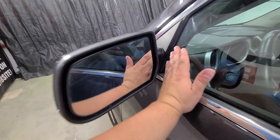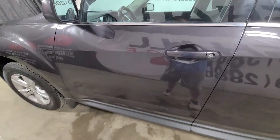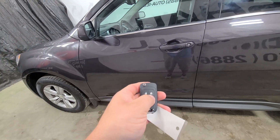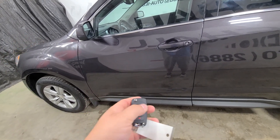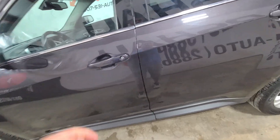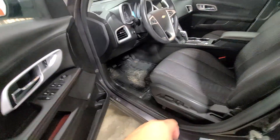Heated mirrors — in the wintertime they'll heat up and melt ice and snow off, which is nice. This vehicle is also equipped with remote start from the factory, as well as power windows, power mirrors, power door locks, and a power driver seat.